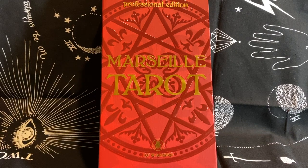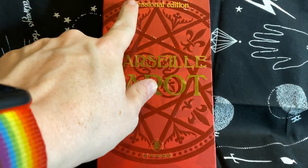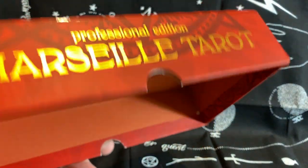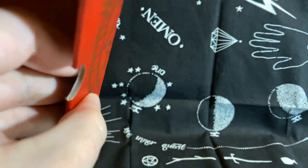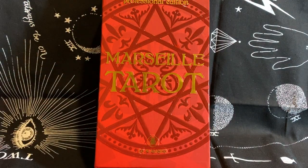Hello everybody, it is me, Andrew, and this is going to be a review-reveal-show-and-tell unboxing of the Marseille Tarot, the professional edition, by Lo Scarabeo, and the person who made this edition is Anna Maria Morissuti.